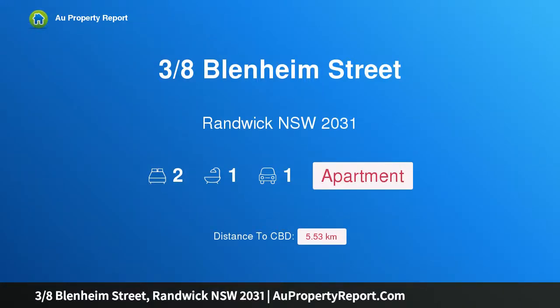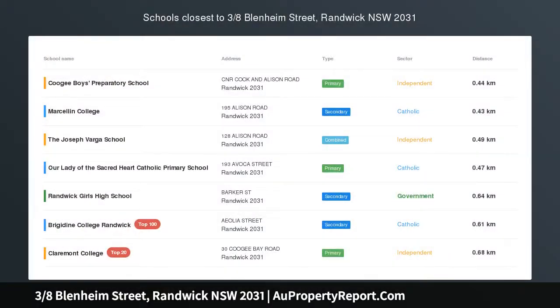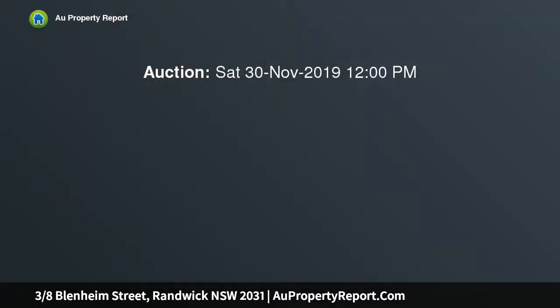Hi, I am glad to introduce property 3-8 Glenham Street, Randwick New South Wales 2031. Stunning renovated apartment in ultra-convenient location.